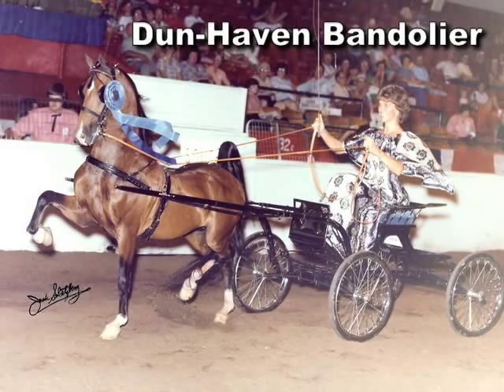The sire of Heartland Equality is Dunhaven Bandelier, who is line bred for neck, carriage, and that expressive look. But he was not a real athletic animal — he had adequate ability but not freaky ability.